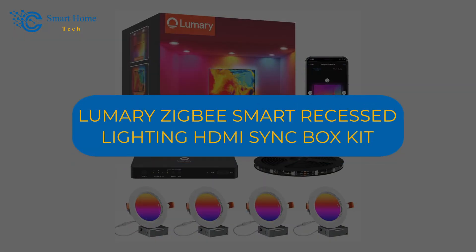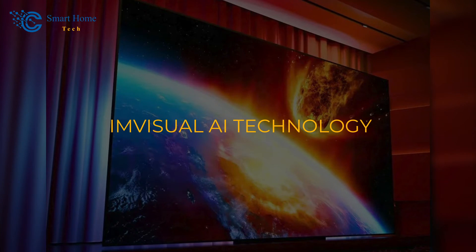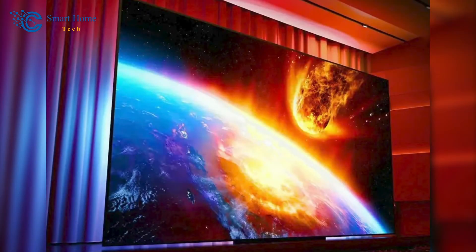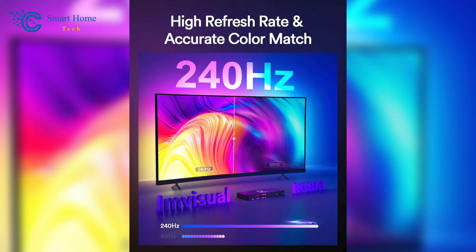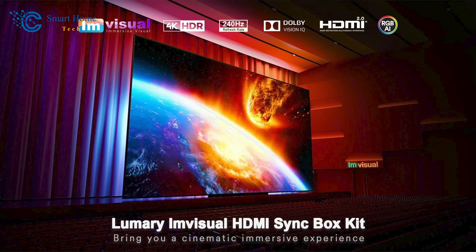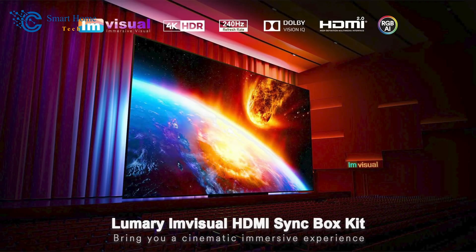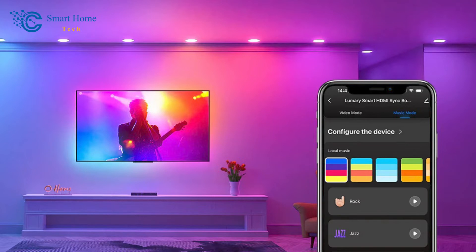Number 5: Lumary Zigbee Smart Recessed Lighting HDMI Sync Box Kit. Prepare to be amazed by this kit. Powered by M-Visual AI technology, it synchronizes lighting colors with your TV, projector, or computer, enhancing your movies, gaming, and relaxation time. With a 240Hz high refresh rate, enjoy smoother visuals and eliminate synchronization delays for a seamless experience. The 4K HDR technology delivers lifelike imagery, while the Zigbee protocol ensures stable connectivity with up to 60 smart LED recessed lights. Get ready to transform your entertainment space with dynamic lighting effects and realistic visuals.